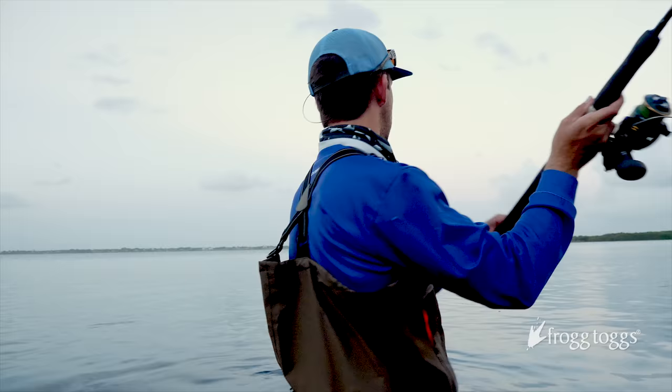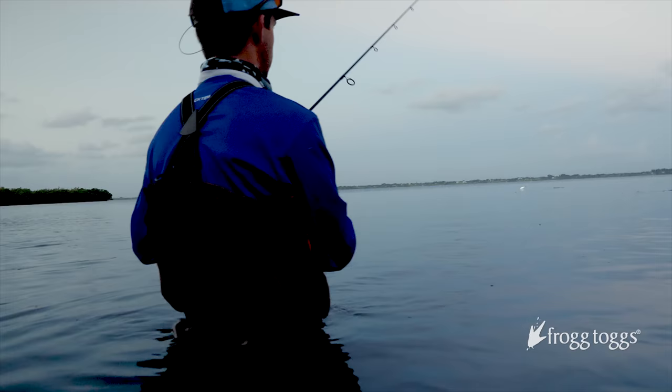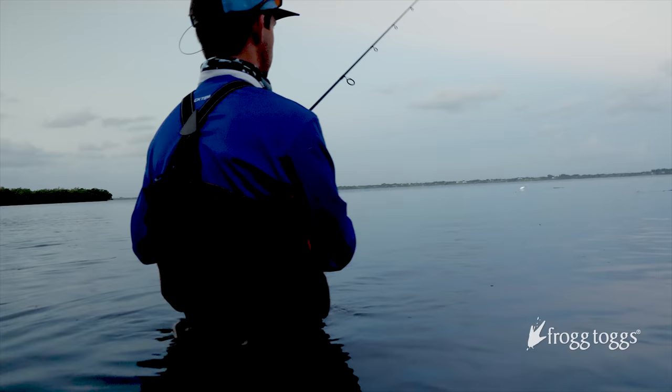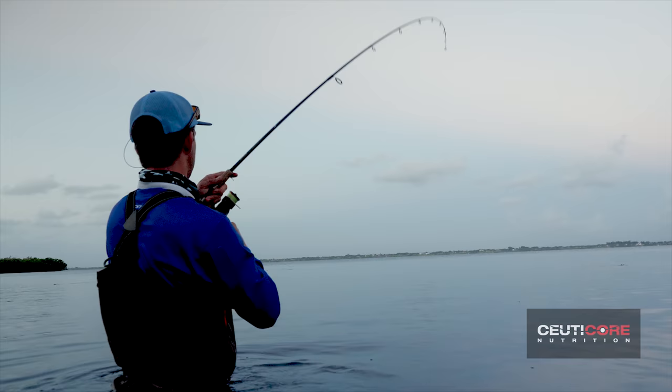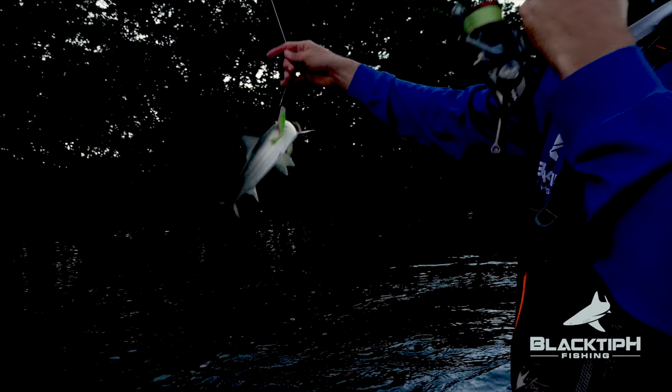Jacks! Those are jacks. You need to be bombing. I'm bombing that big thing right now. There we go — feels heavy for a jack. Oh, fowl hooked. Beautiful — a fowl hooked ladyfish, guys.